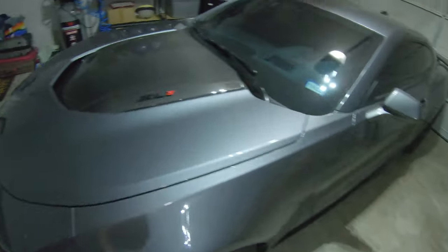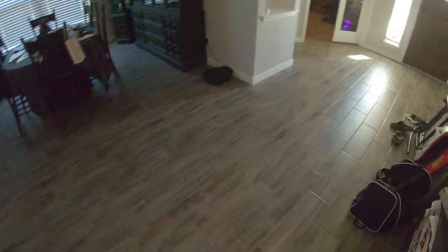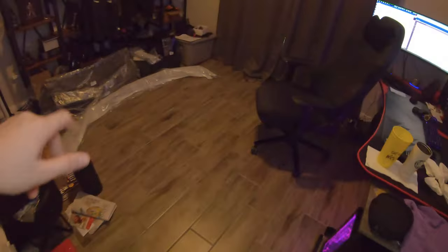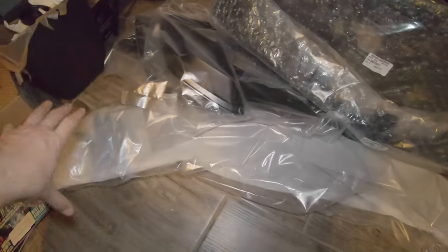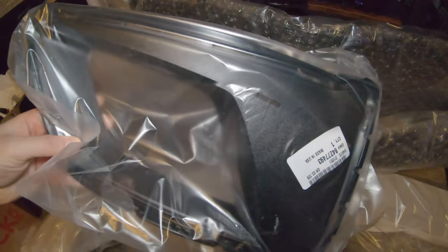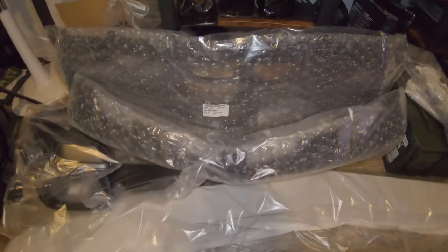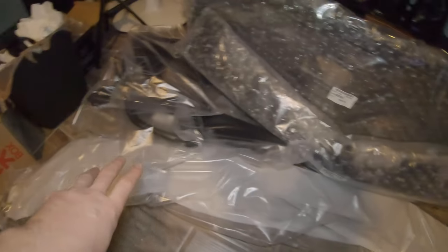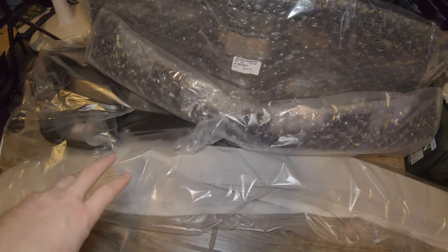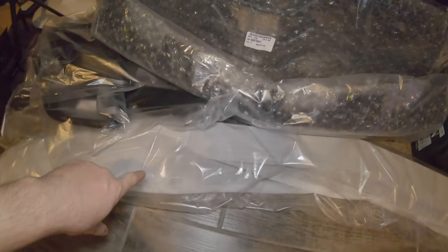I also picked up — actually received a few weeks ago — let's head inside and take a look. I'll also be doing the ZL1 1LE front end conversion, so I have all the parts here: I have the lip, some different little intake scoops, and all the different pieces for that. I got the upper and lower grille as well.